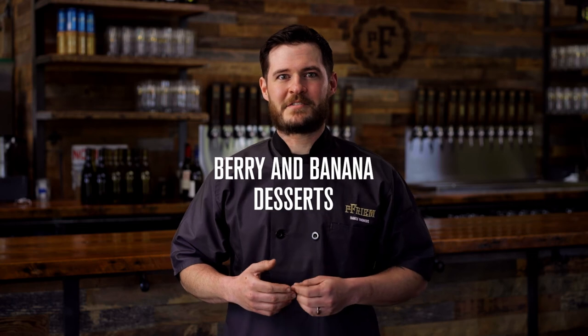Dessert is a really fun place to experiment with these beers and the possibilities are endless. Chocolate notes complement any chocolate dessert — fudgy cake, brownies, truffles, you name it. You can say the same for anywhere coffee is used, such as tiramisu or mocha panna cotta. Berry and banana desserts often love a hint of chocolate or toffee like you'll find in these beers.